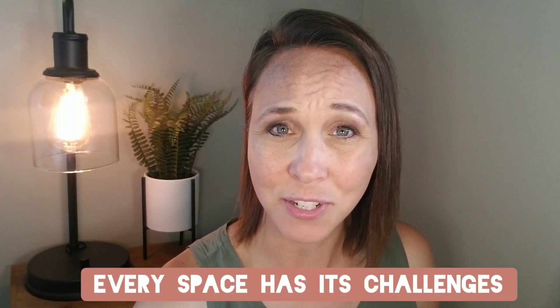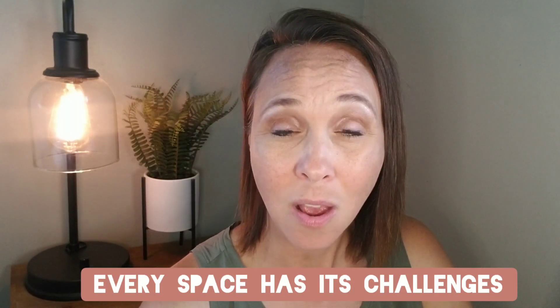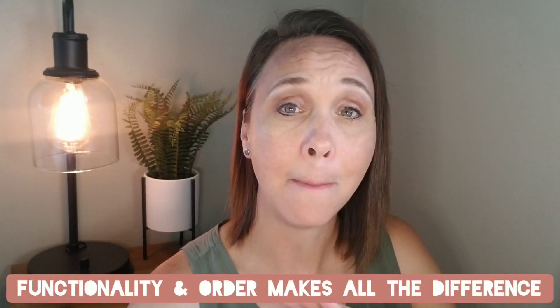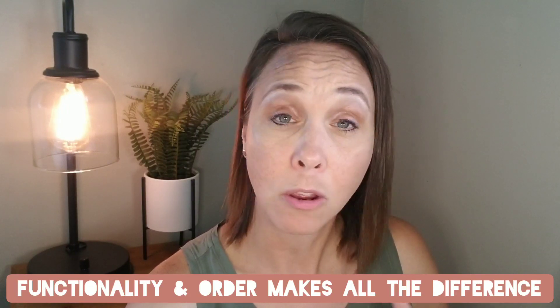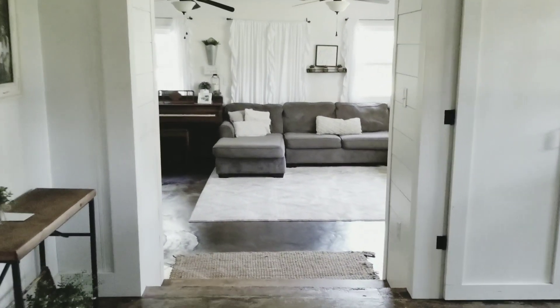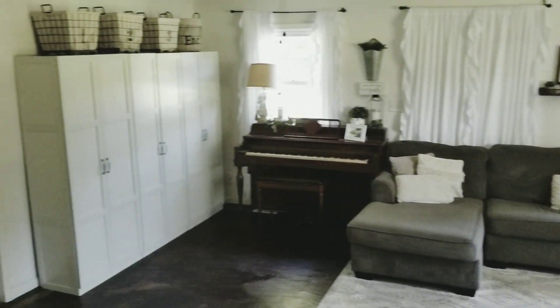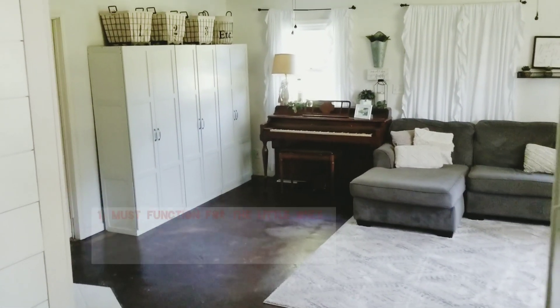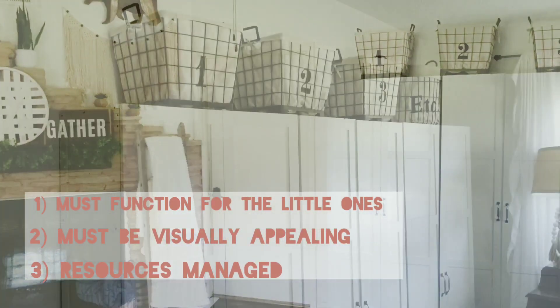With any space, there are hurdles and challenges no matter what your unique situation is. Whether you have a designated school room or every room in your house is dual purpose, functionality and order can make the biggest difference in making your space work for you and not against you. There were three things that were super important to me: that it functioned for the little ones, that it was visually appealing, and that I could keep those resources managed.